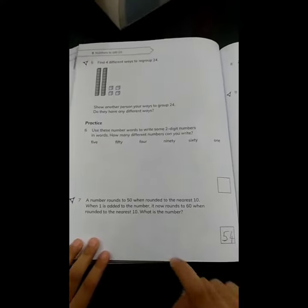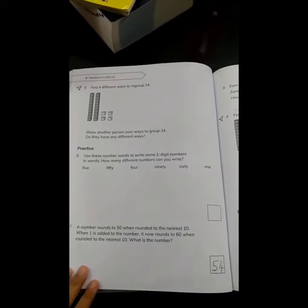Those numbers are 45, 46, 47, 48, and 49. Those numbers are rounding up to 50.